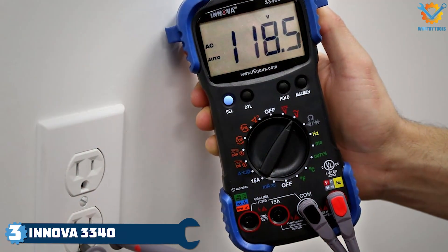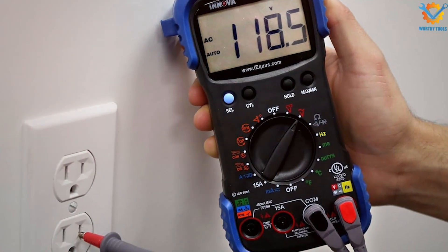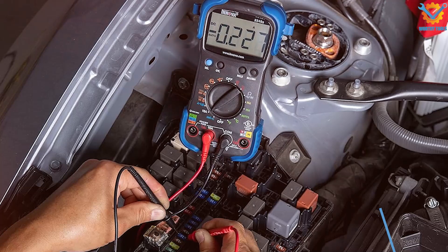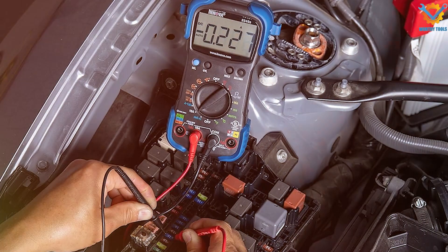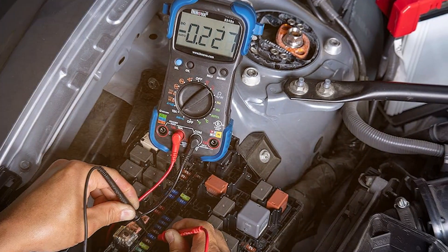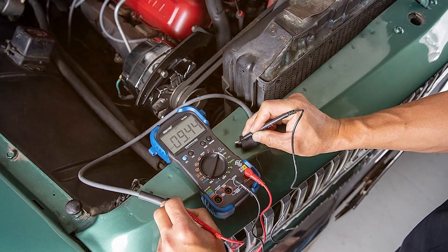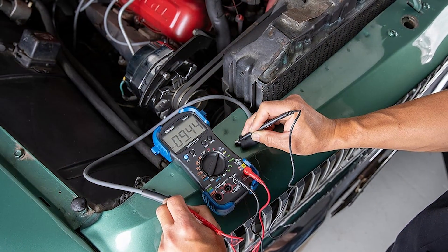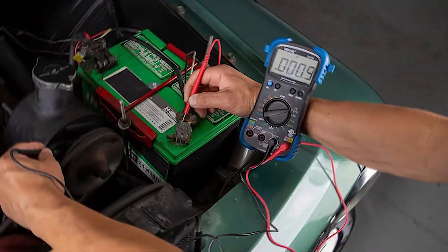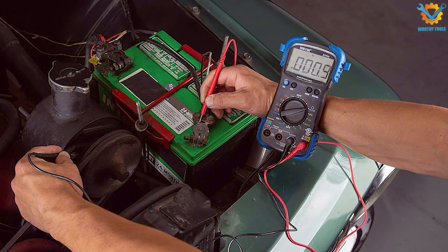Number 3: Innova 3340 Automotive Digital Multimeter stands out with its advanced features and user-friendly design tailored specifically for automotive applications. The multimeter's large backlit display provides excellent visibility and makes reading measurements effortless, even in dimly-lit areas. Its rugged design, complemented by a protective rubber casing, ensures it can withstand the tough conditions of automotive workshops.